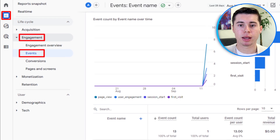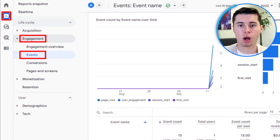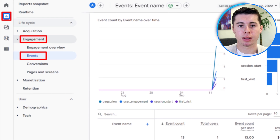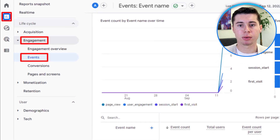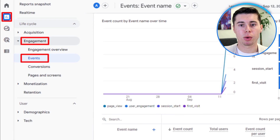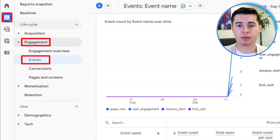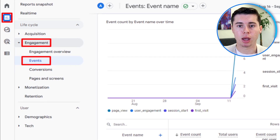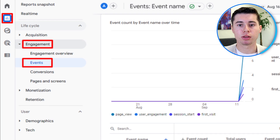One of the standout features of Hostinger's website builder is its built-in analytics. While Google Analytics is a popular tool, it isn't necessary here because Hostinger offers a comprehensive analytics feature right within the platform. Once you're in the analytics section, you'll find a variety of valuable data points to help you understand and improve your website's performance. This feature allows you to track the location of your customers, monitor the amount of orders, and analyze visitor duration.